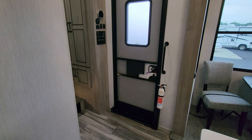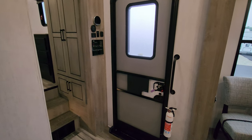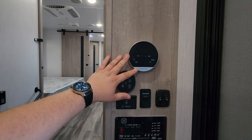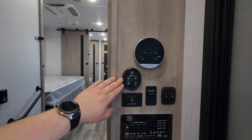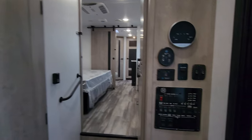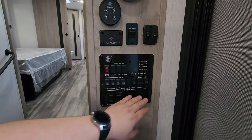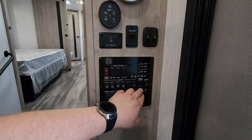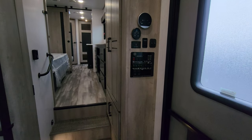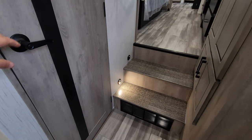Over by the entry door there's a grab handle and fire extinguisher. It's a traditional entry door with a window. Right here are the on-demand water heater controls and Fantastic Fan controls — basically a large turbo exhaust fan. You also have 12-volt tank heaters, light switches, an inverter button, water pump, awning lights, awning in and out controls, monitor panels for holding tanks, and slide buttons. So it's a centralized area to operate parts of your RV, plus a heat return and a motion light.